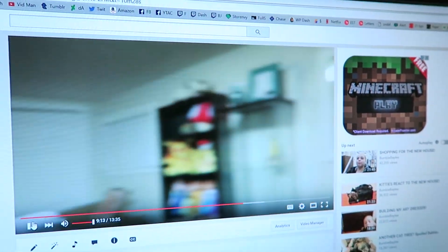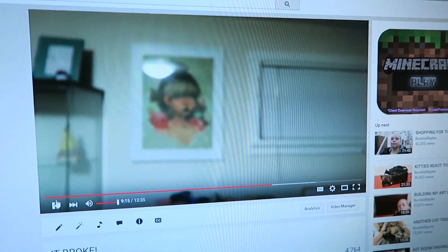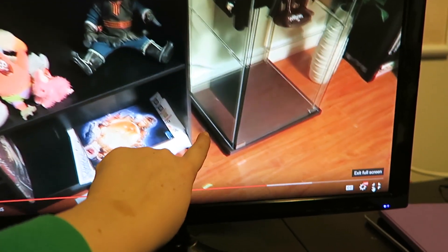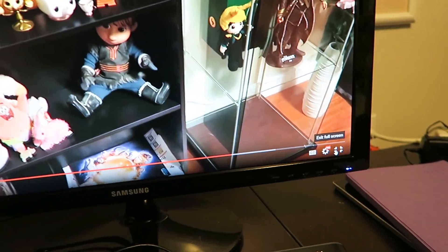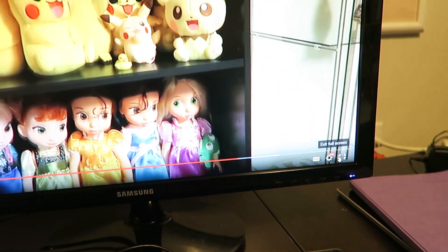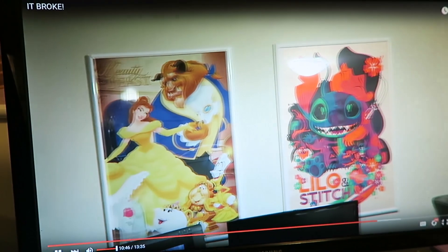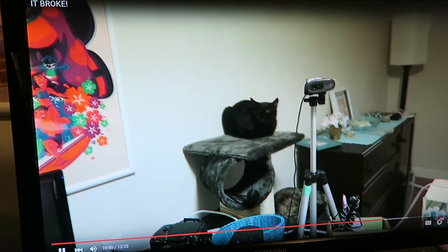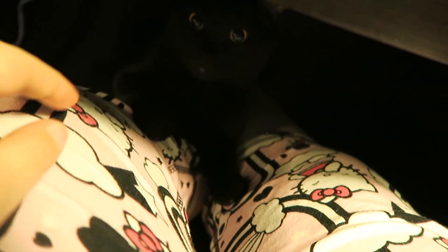I'm determined to find the banana. I didn't see it when I was editing, so I'm wondering where it is. I don't see it — unless that's the tip of it peeking out, but that could be anything. I think you guys are crazy. Do I have a little cuddle baby?